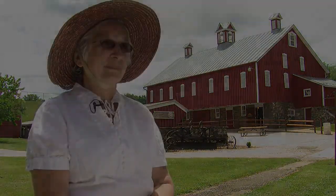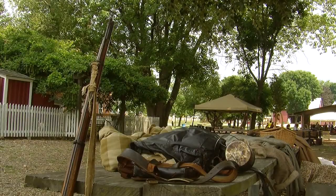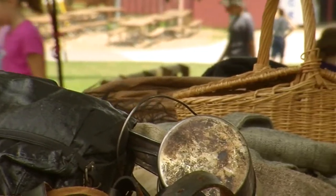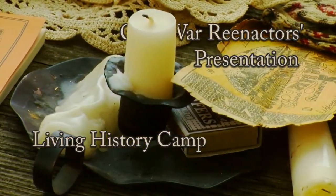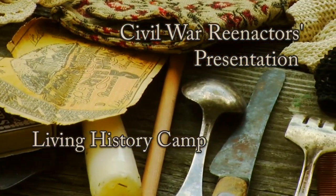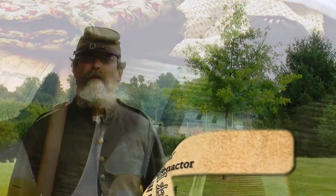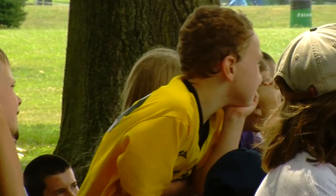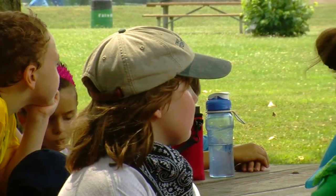We have a Civil War veteran that comes and talks to them about the things that he had during the war and what it was like to come back home after the war. My name is Rick Barber. Me and my wife have been reenacting for 25 years. Doing this class with Mrs. Whittayack and the Farm Museum for a lot of years — very informative to the kids.